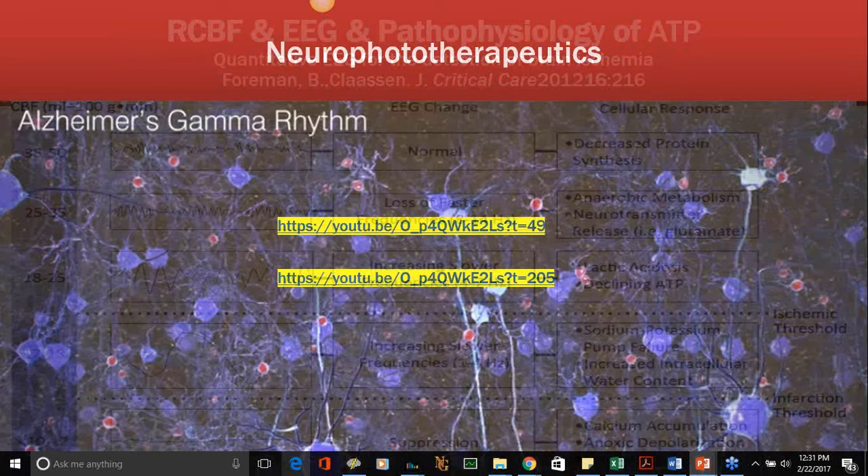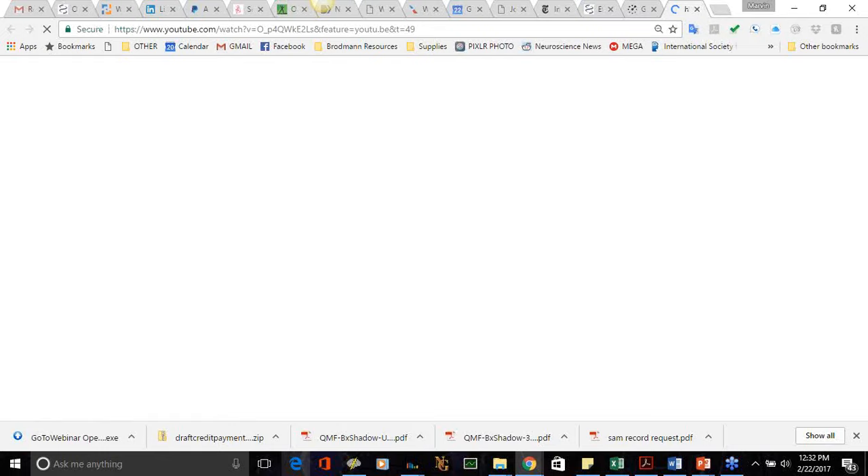There's important work happening at the Picower Lab about 40 hertz stimulation that I want to show — let me see if I can get this to play.